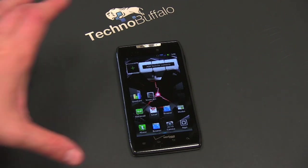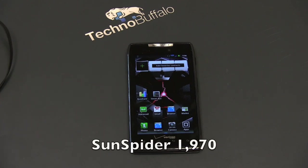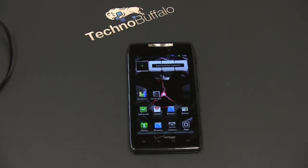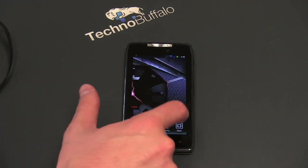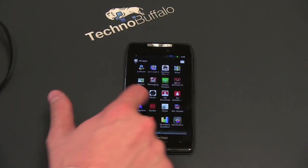Let's talk about performance. This guy's got dual-core, a gig of RAM, and 4G LTE. LTE is incredibly fast — download speeds are absolutely blazing. I ran a few tests: the SunSpider JavaScript test got 1,970, and Quadrant pulled in 2,569. Those are good scores, and they translate to a very fast phone and really excellent experience. Scrolling around and opening applications, I never had any sort of slowdown.